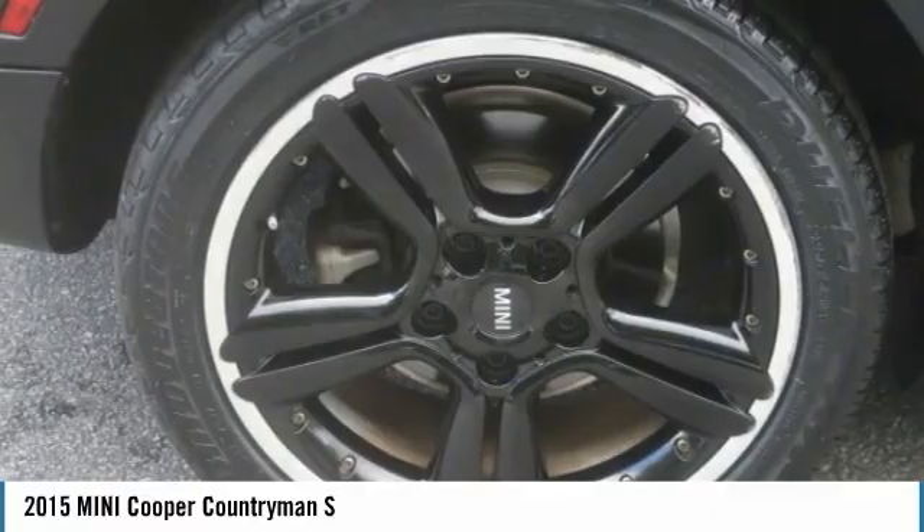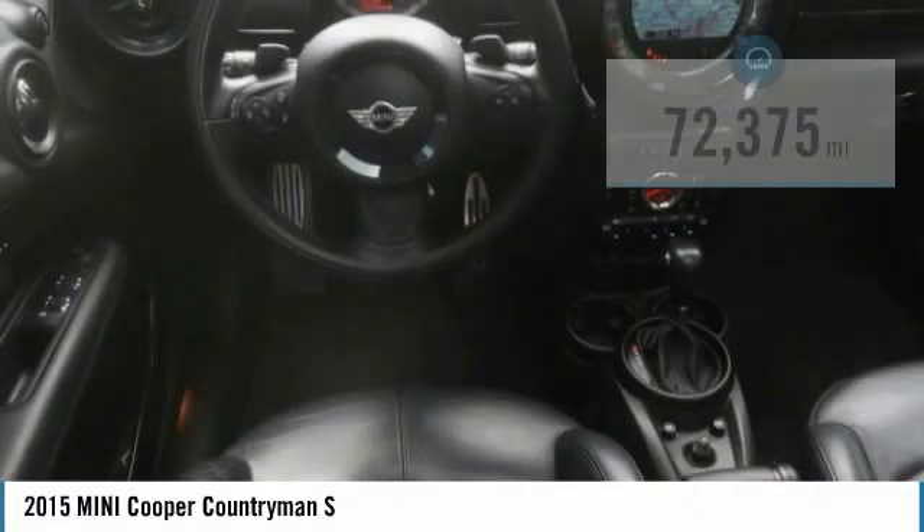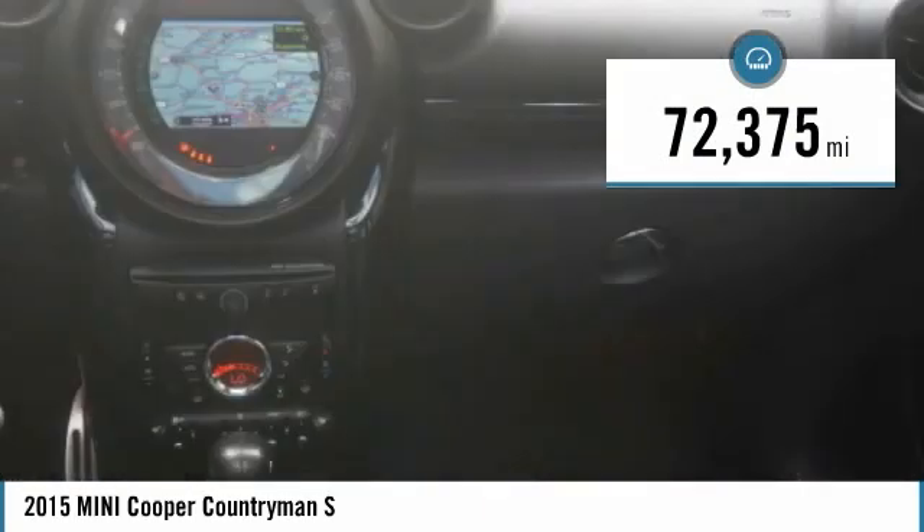The cabin is roomy with plenty of front leg room and is priced below $15,000. This vehicle has less than 75,000 miles.